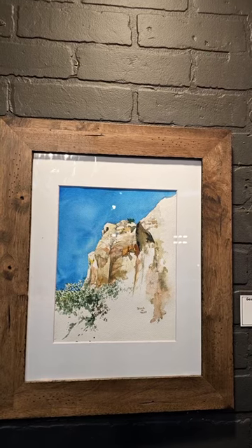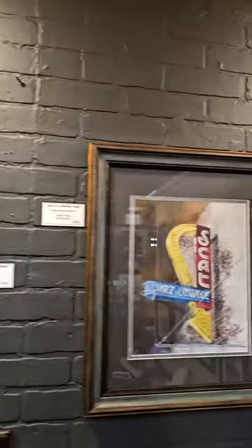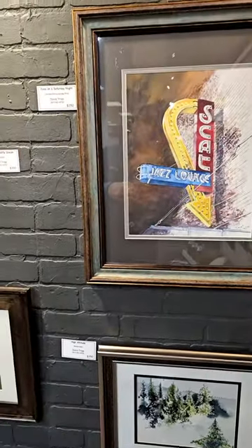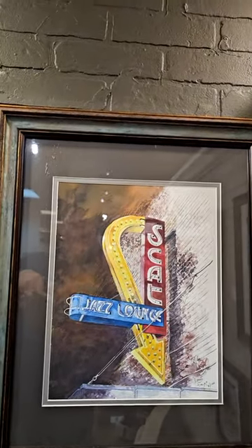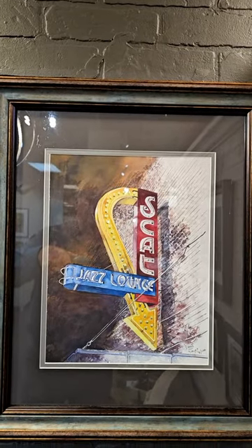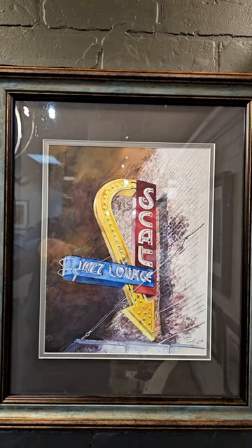I painted that in plein air a few summers ago. And this is a limited edition G-Clay of a watercolor I did a few years ago, and it's been featured on the cover of a magazine.